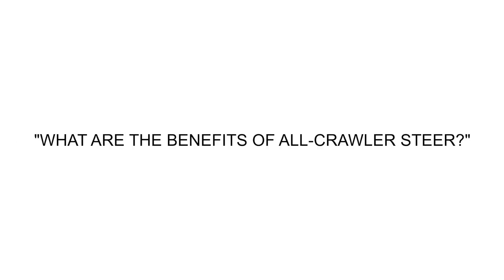Hello, my name is Carlos Maldonado, PowerCurbers Product Support. One question that we get asked a lot is: what are the benefits of all crawler steer? All crawler steer is hugely beneficial because of the maneuverability that it adds to the machine.